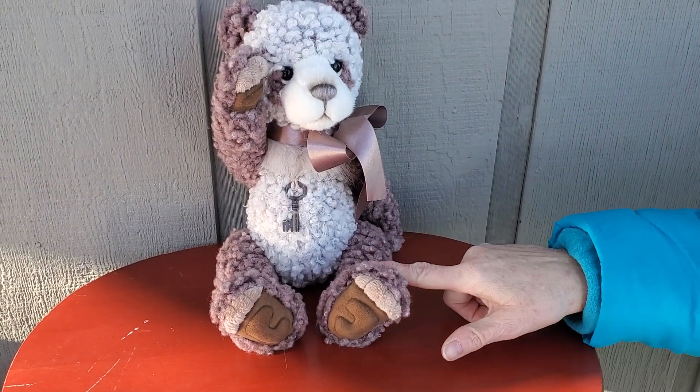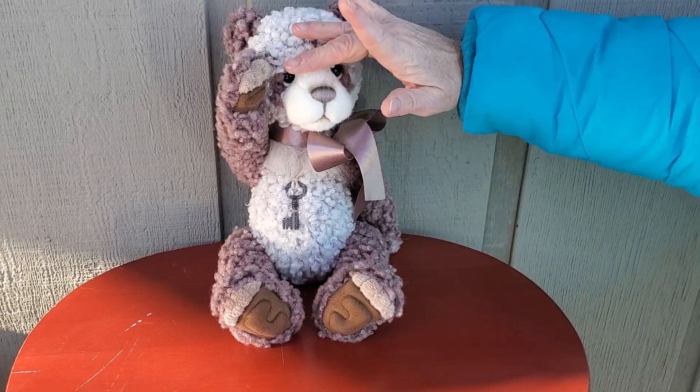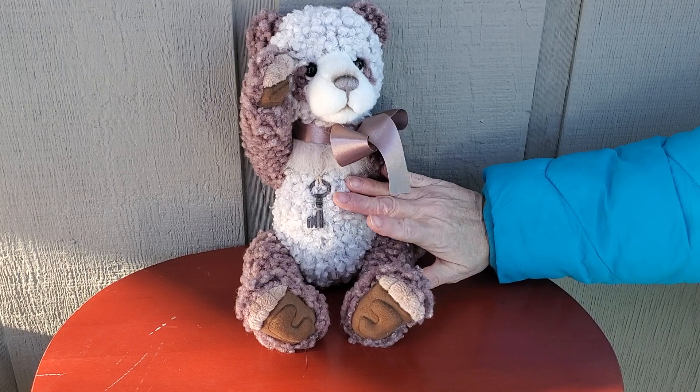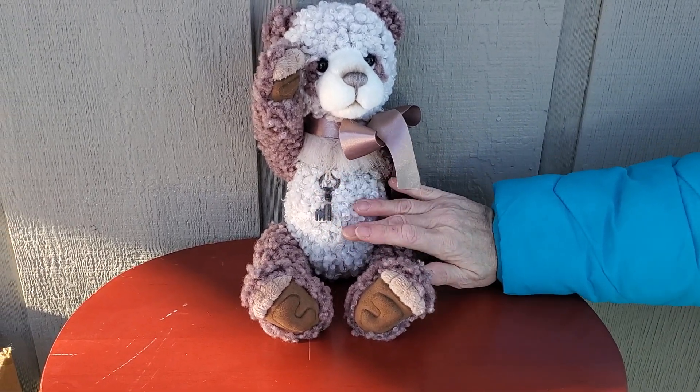Hi everyone! This is Bubbles. We only have one Bubbles left. She's very special. Her fur feels like a curly-haired dog — a very nice fur. Surprisingly soft.